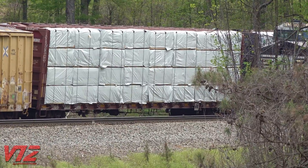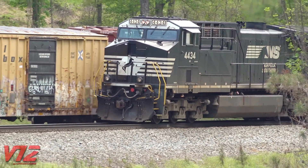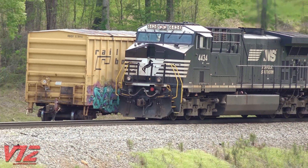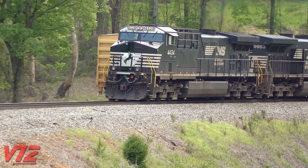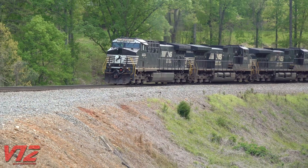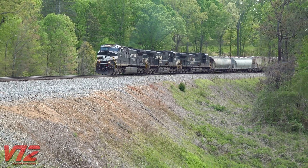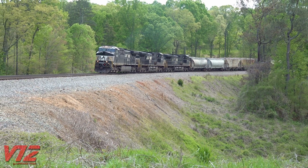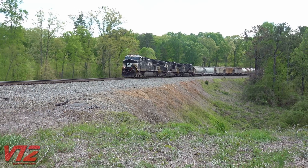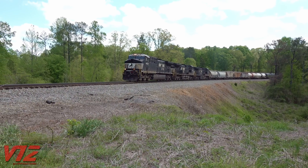Sure enough, here they were, rounding the bend. Looks like those old GE-9s behind the lead locomotive are showing their age in more ways than one. And there they go.